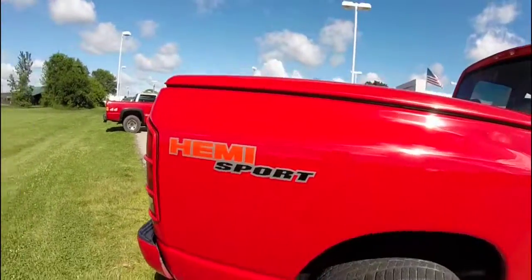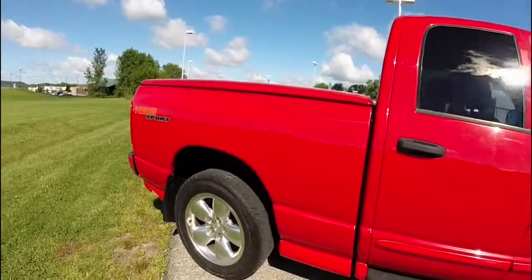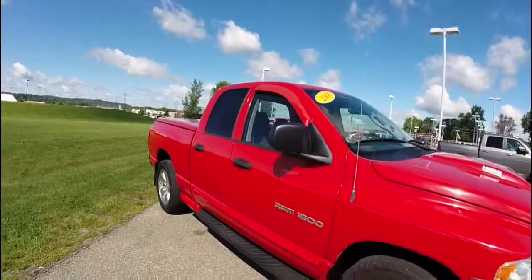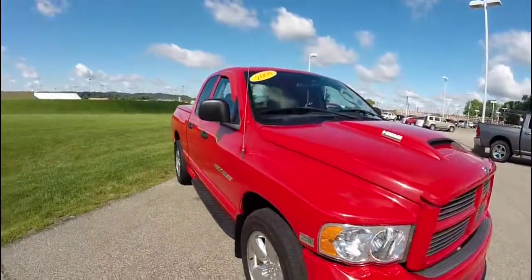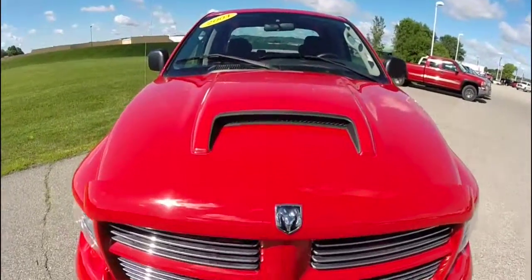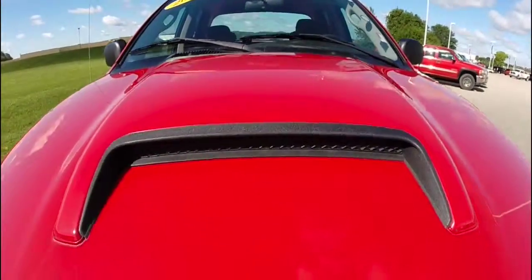This does conclude our quick walk around look at this 2004 Dodge Ram 1500 Hemi Sport. If you have any questions or would like to see this vehicle, please contact our showroom. One of our friendly sales staff would be more than happy to answer any questions. And as always, thanks for watching.